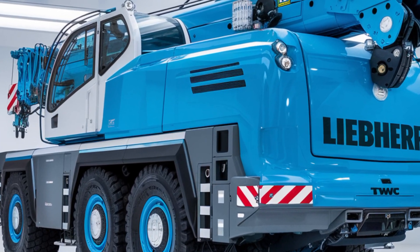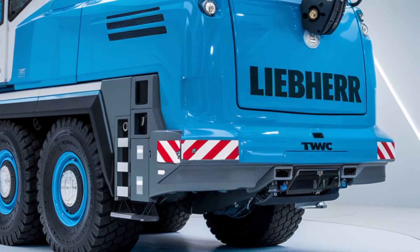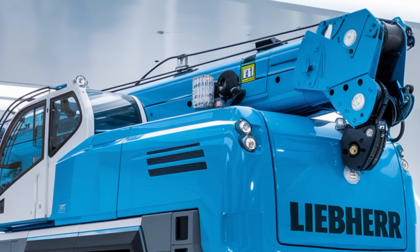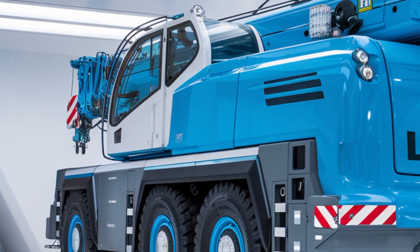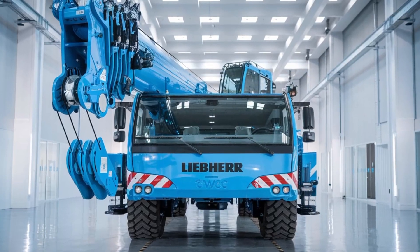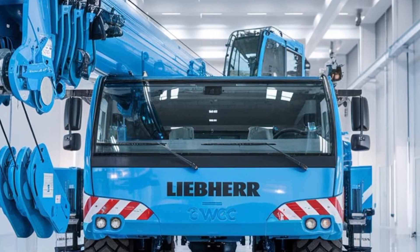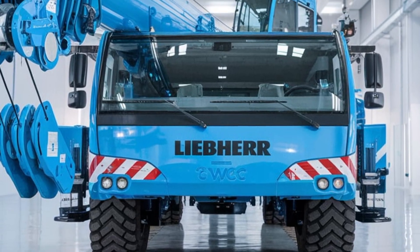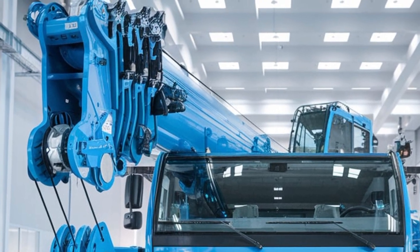Liebherr's commitment to innovation shines through in this crane's design. Every detail, from the hydraulic powertrain to the advanced safety features, is tailored to increase both productivity and reliability. It's not just a machine — it's a solution to the ever-changing demands of modern heavy lifting. So if you're looking for a crane that combines power, precision, and reliability, the 2025 Liebherr Hydraulic Crane is the perfect fit for your projects.